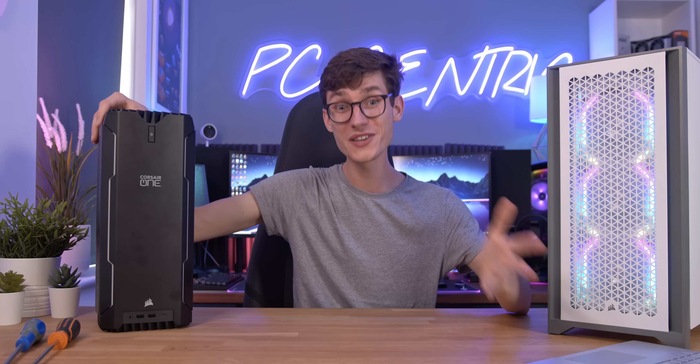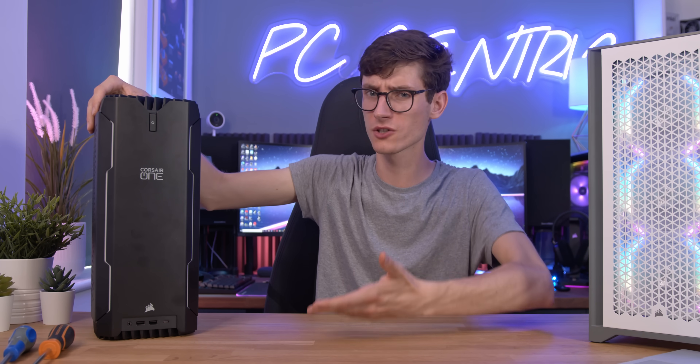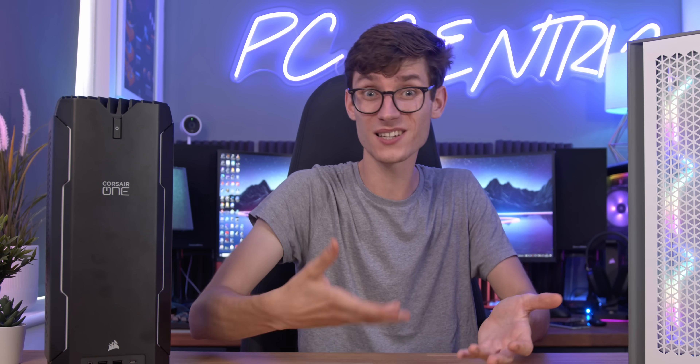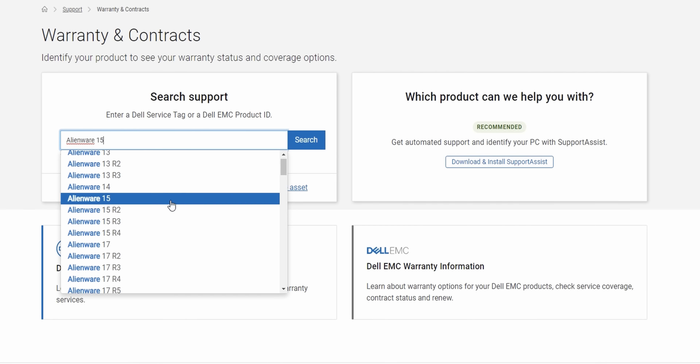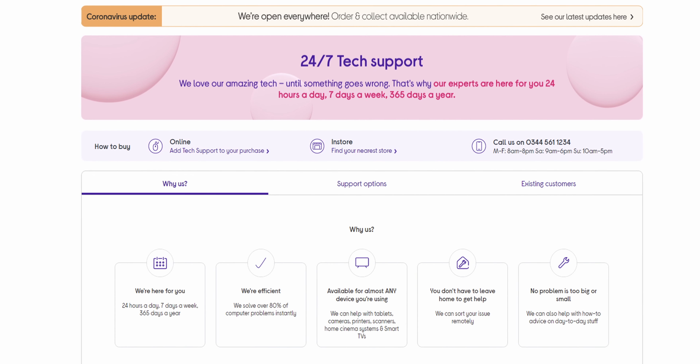Support is also another great reason to go for a pre-build, as not only do you not need to know how to construct it in the first place, but if something goes wrong, then you get a dedicated line of support. For some builds, this will be over the phone or via email, while others you can actually take it back into the store that you bought it from.